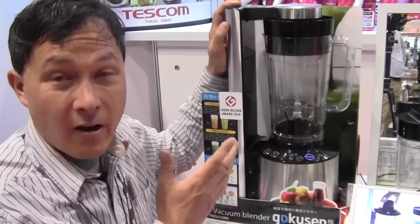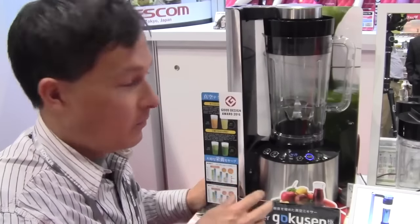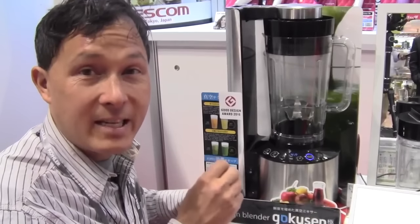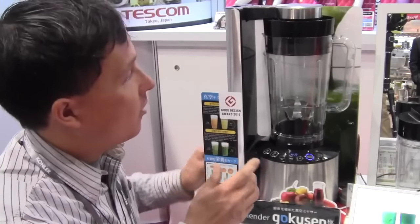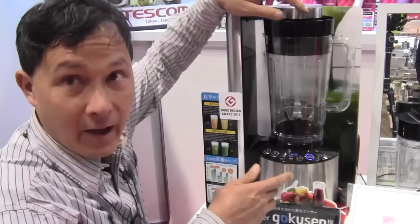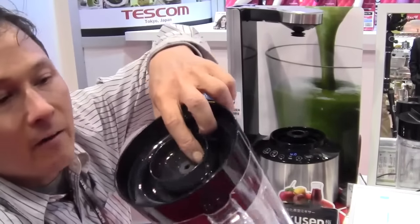Now I want to show you guys a close-up on how the Tescom vacuum blender works. It really isn't too difficult. I like that it's a nice stainless steel with a really nice look to it, but more importantly is what's under the hood. This blender has a DC powered motor — DC powered motors do not lose their torque under load, which I like a lot. And once again, this is made in Japan, so super high quality.